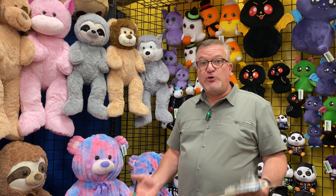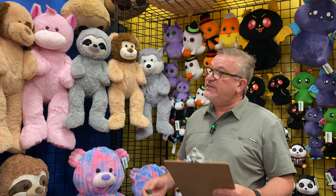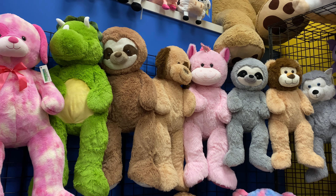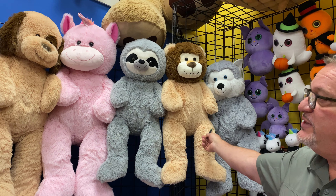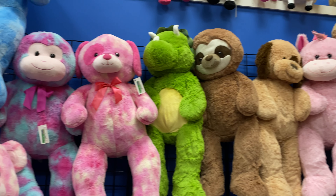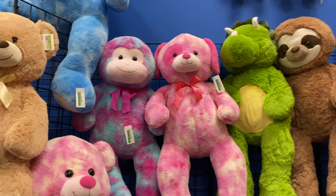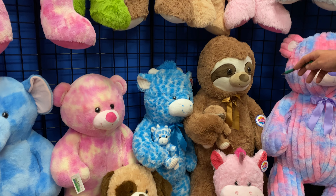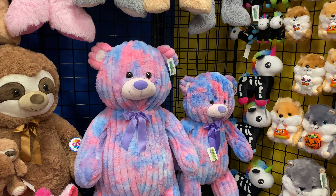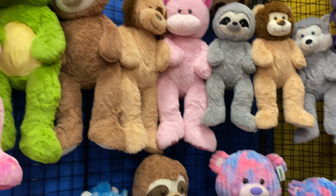People are always looking for promotional items that are very inexpensive and have some good size. We have two new SKUs introduced this year: a 32-inch assortment and a 40-inch assortment. They're very inexpensive items. We also carry multiple styles from last year — tie-dye versions, mama-with-baby versions, and a corduroy bear — all of which did exceptionally well for us.